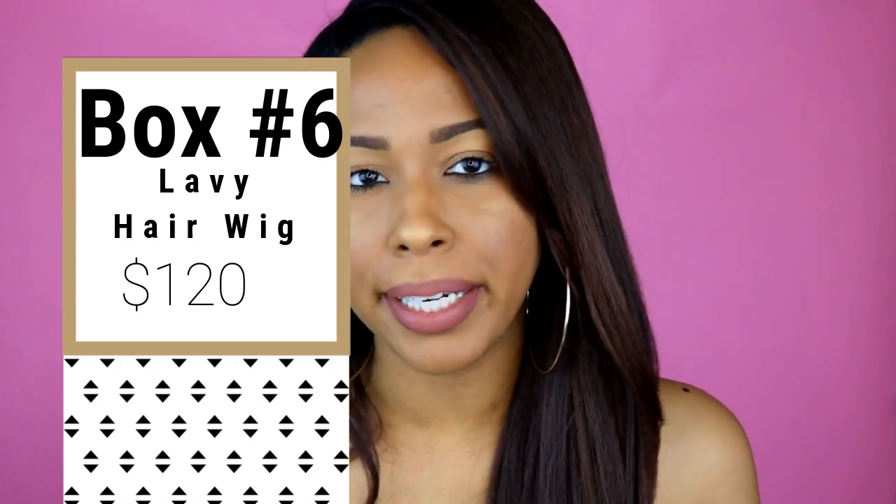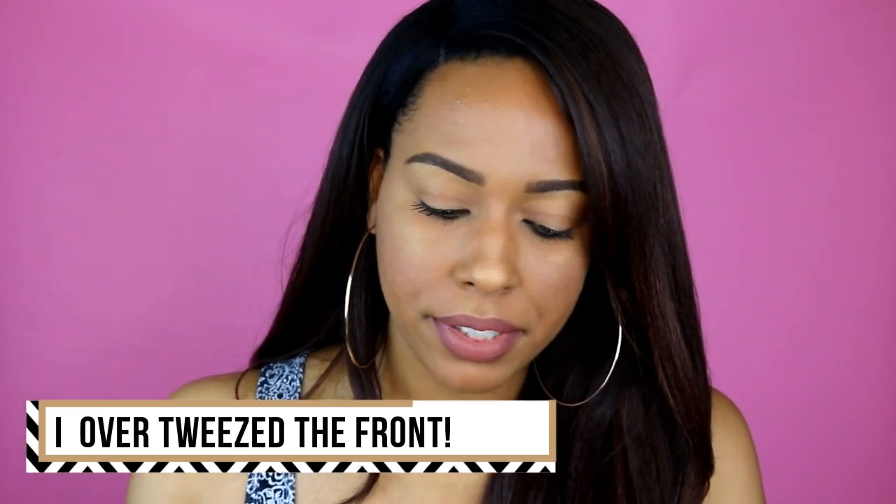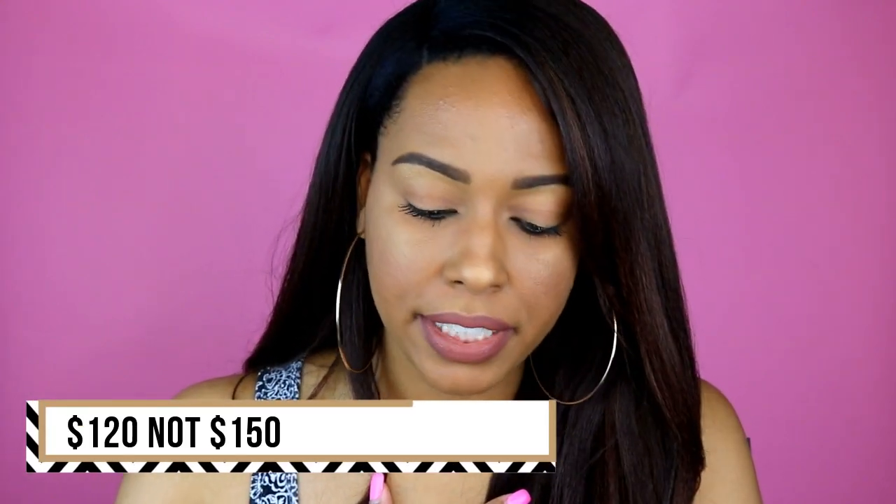I'm also selling some human hair wigs. Box number six is just one wig but it's human hair. It's the Lobby Hair Burmese Body Wave wig I reviewed and dyed a subtle burgundy color — 20 inches, 150 density. On their website with my specs it's $215, but I'm selling it for $150.